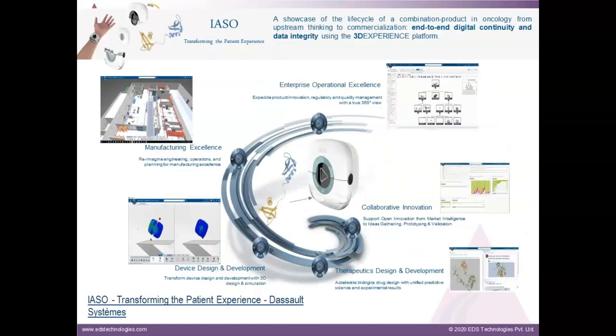Before moving to our next example, I want to draw your attention to a showcase that has been created and maintained by the life sciences industry team called IASO. It is a showcase of the life cycle of a combination product from upstream thinking to commercialization using the 3DEXPERIENCE platform and brand technologies like CATIA and Simulia, in order to demonstrate the core value of the platform — end-to-end digital continuity and integrity. It's a good example for life sciences organizations showcasing complete end-to-end digital continuity and data integrity.